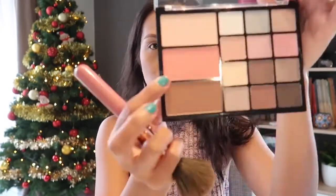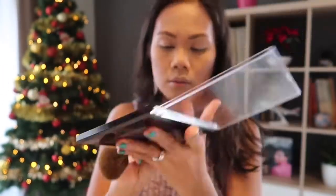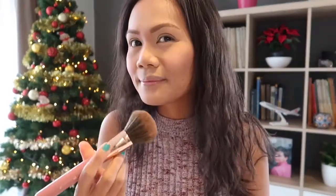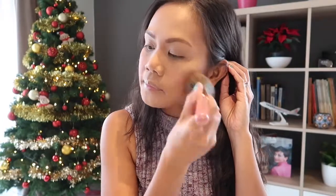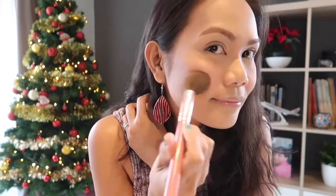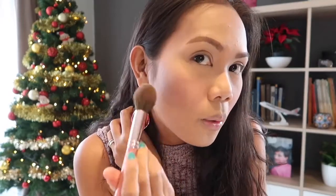For blush, we're going to use this pink. It is super pink for my liking, but this is the shade so we're just going to use it. Oh my goodness, it's very shiny — I kind of like it. Can you see that? It's so cute! It's like a healthy flush of glowing pink on my cheeks. It's super glowing on my skin.